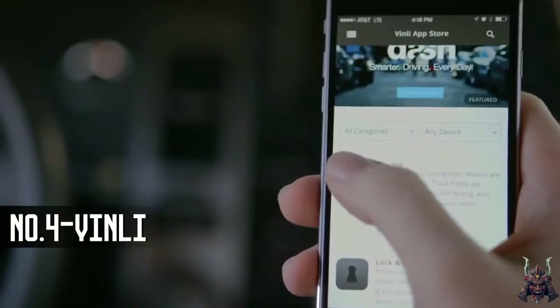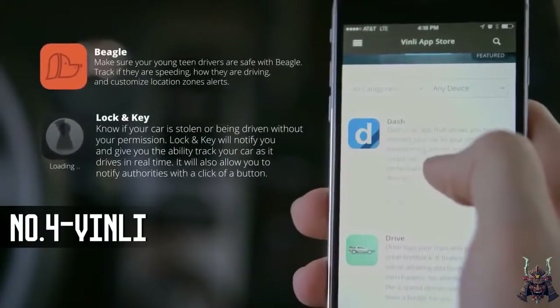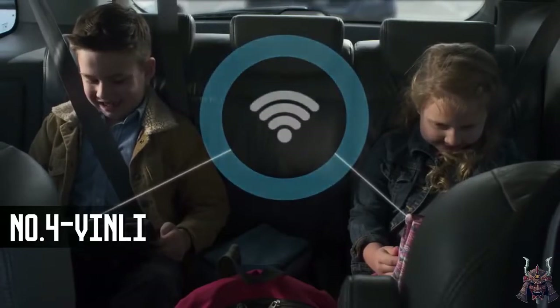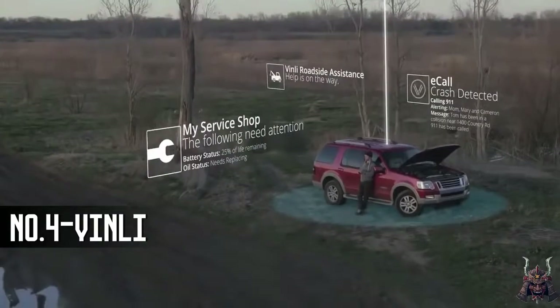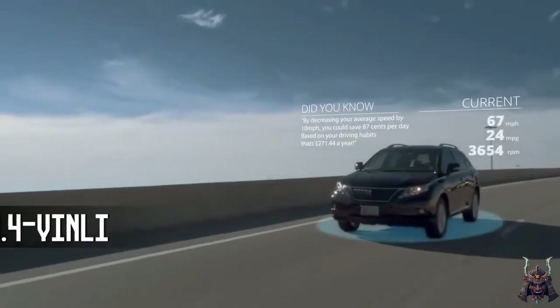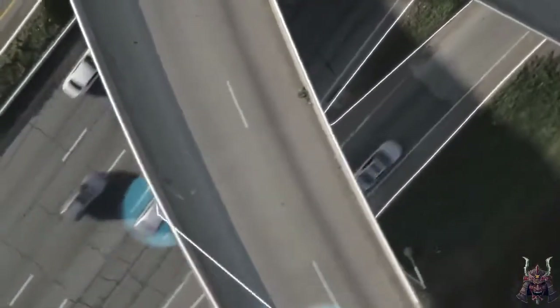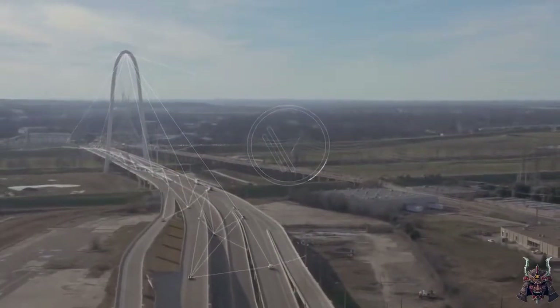Vinli is the first app store for all cars, for all people, giving you the power to customize your own experience. Vinli is entertainment, bringing high-speed Wi-Fi internet to your car. Vinli is your safety net. Vinli is savings. Vinli is always growing. Vinli is your car connected.